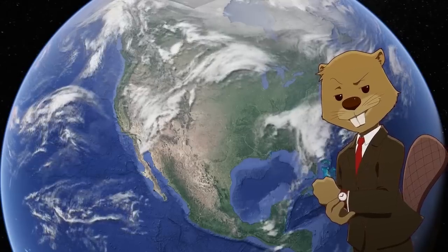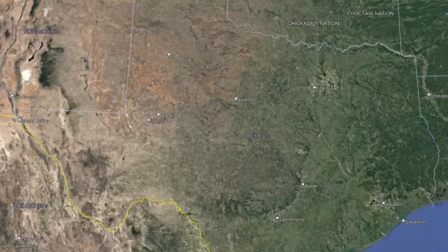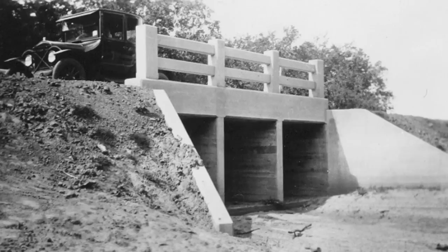The program then continued to gain popularity, and with the need to connect the vast, isolated central and western parts of the state, Texas realized they would need even more expansion of their project.